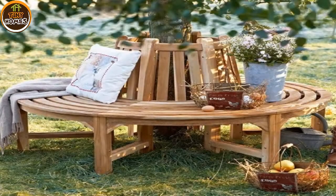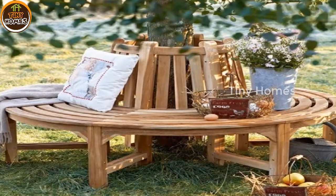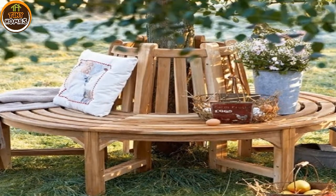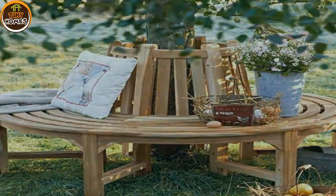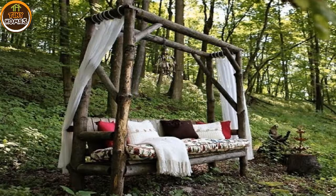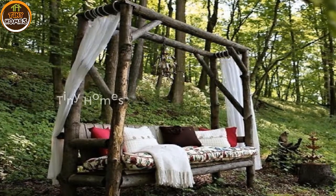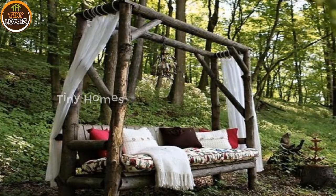Did you know that you can make a beautiful flowerpot stand out of a stump? See the idea below and draw some inspiration to make your yard more enchanting and fresh. You can also make a beautiful small coffee table out of a stump too. If you want to add vintage touches to your yard, go ahead and make such a table.